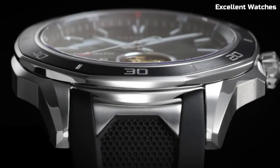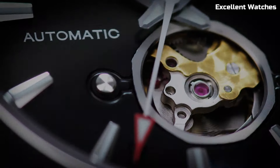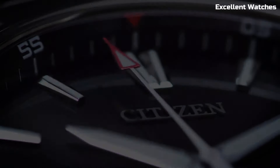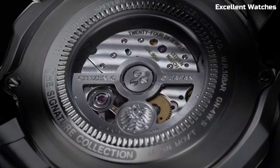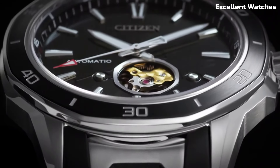The Octavia is powered by Citizen's EcoDrive technology, harnessing the power of light to keep it running without the need for battery changes. It offers a chronograph, date display, and a 12/24-hour time function. With its sophisticated design and accurate timekeeping, the Citizen Signature Octavia is the ideal choice for those who appreciate the finest in watchmaking and seek a perfect blend of style and substance.